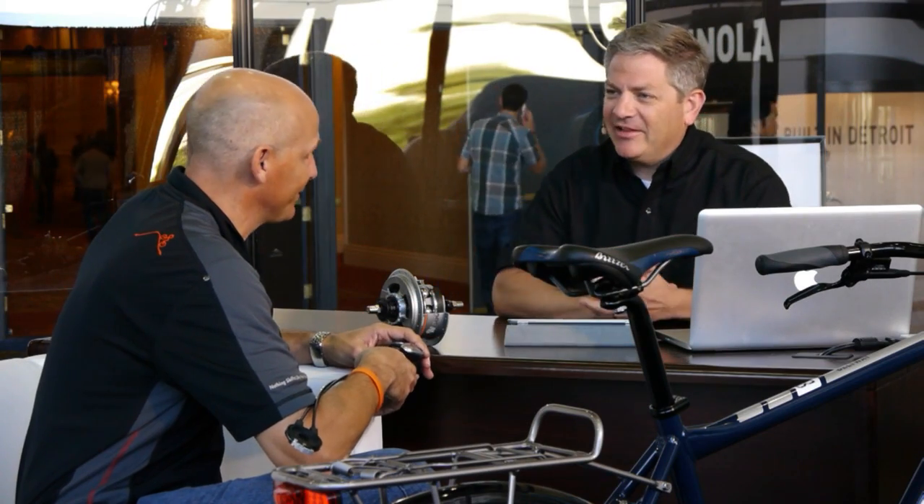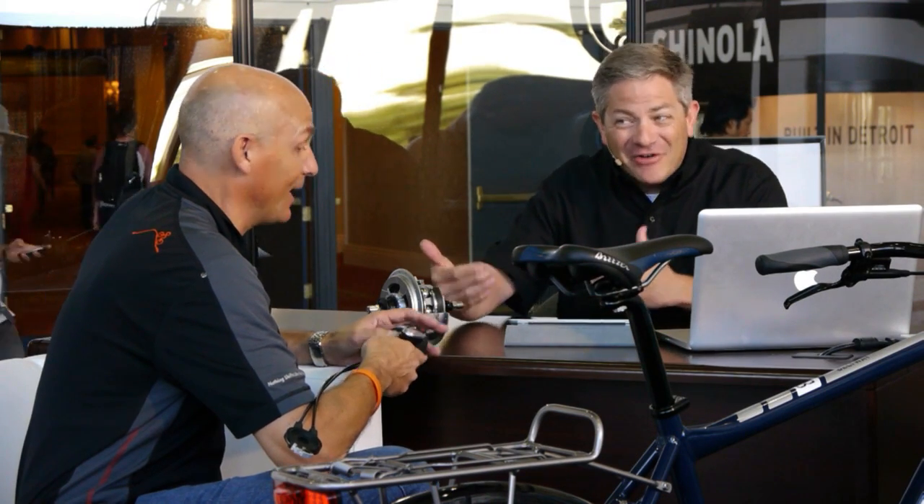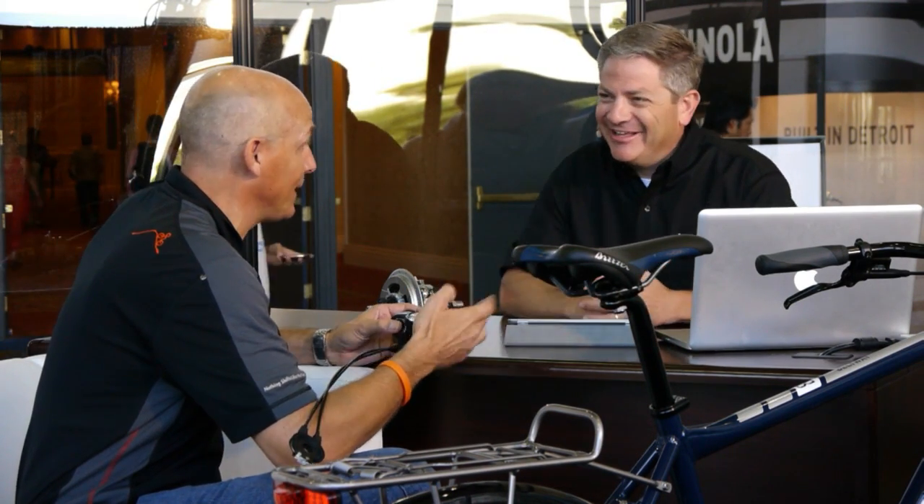We've also introduced a new product for e-bikes called Harmony, which is an auto shifting system that works with our transmission. You don't feel the gear steps — there's not that harsh shift. And since I know your technology, I have a feeling it's going to shift when you want it to. You always are in the right gear for you.